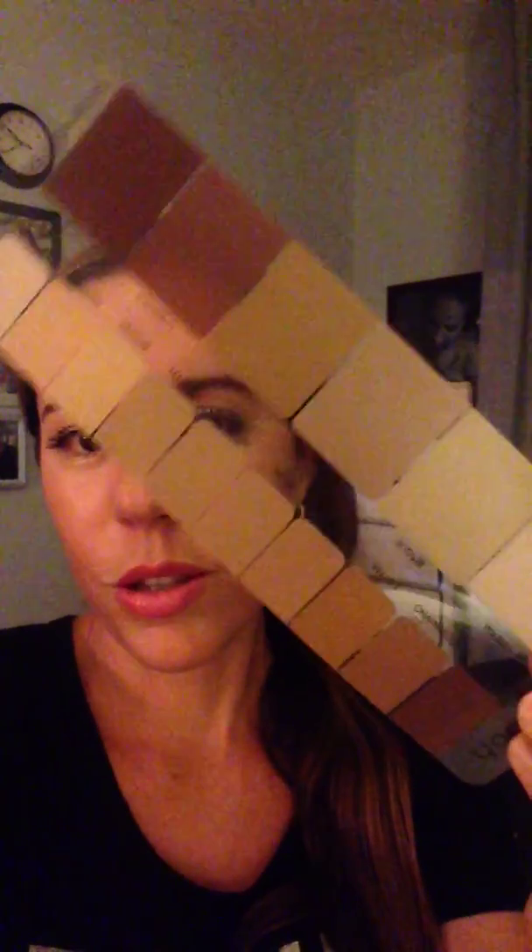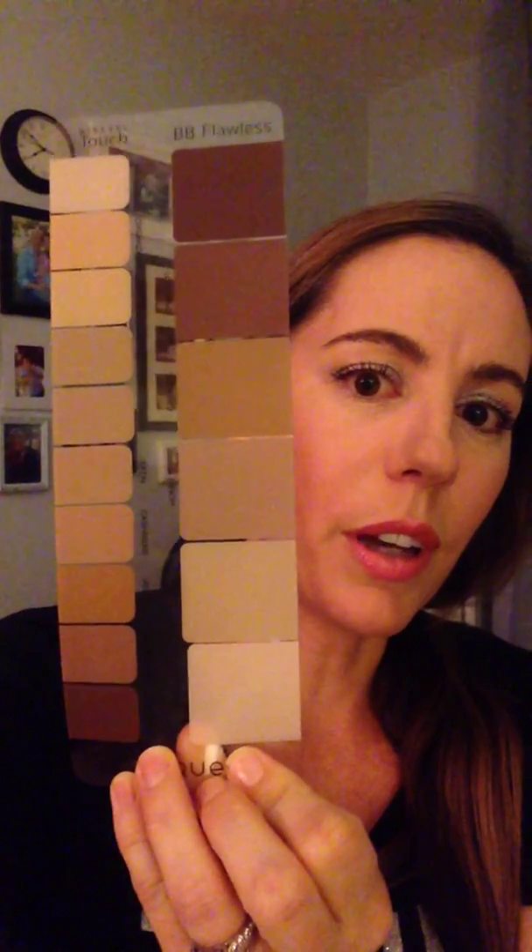You get a shade stick — you can use this for yourself or in your business on potential customers. You also get sample packets of the face makeup, the new foundation, skincare samples, bronzer samples, eye pigment samples, and blusher samples. You get all these different samples that you can use on yourself or on potential customers, which is really awesome.